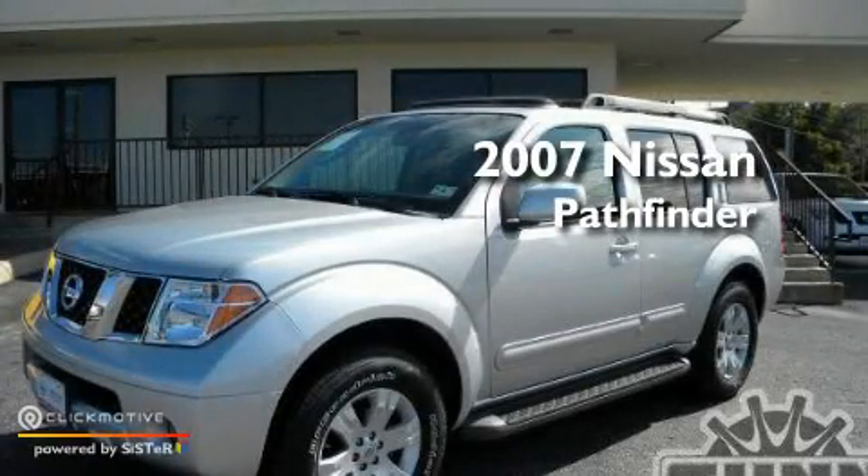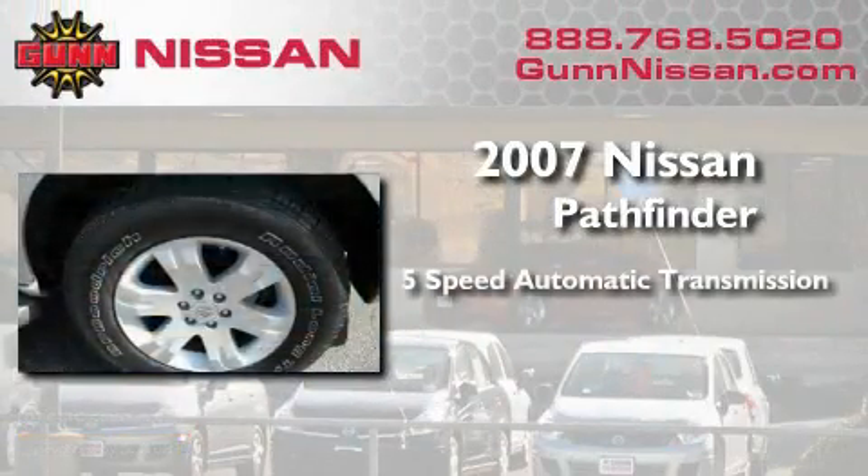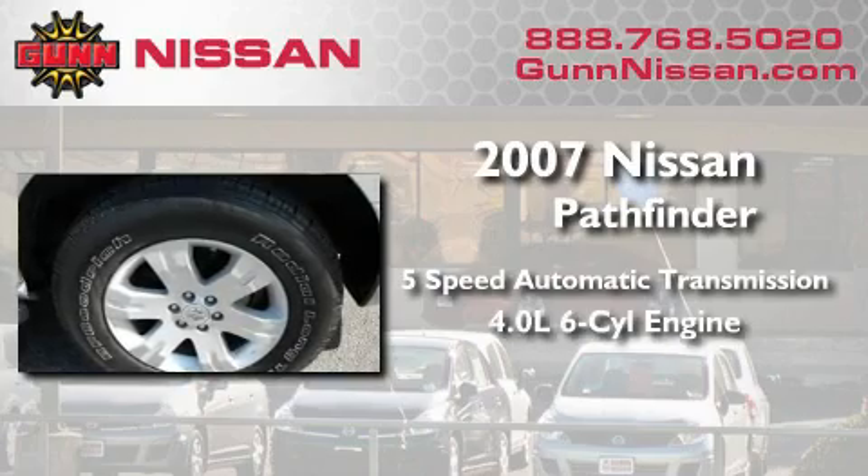This is a certified pre-owned 2007 Nissan Pathfinder. This SUV has a 5-speed automatic transmission and a 4.0-liter V6.